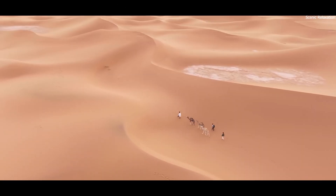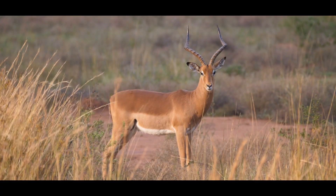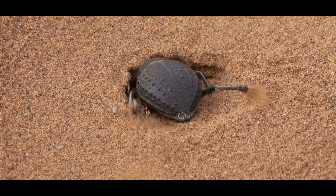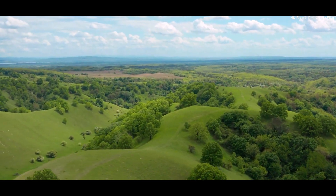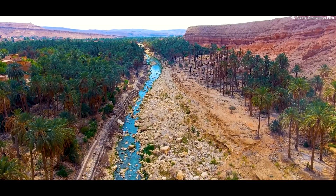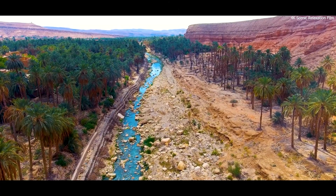Regardless of the debates, most people agree that the land must be cared for. The Sahara is home to gazelles, desert foxes, reptiles, and insects, all adapted to scorching heat and scarce water. Any major program to green the desert must also protect these creatures. The hope is that by replanting trees and managing water carefully, people and wildlife alike will benefit from a healthier environment.